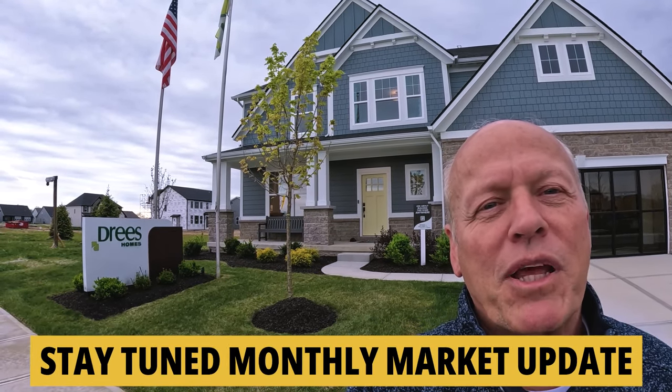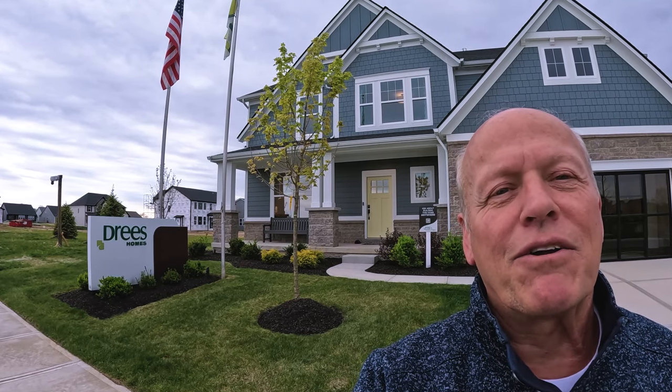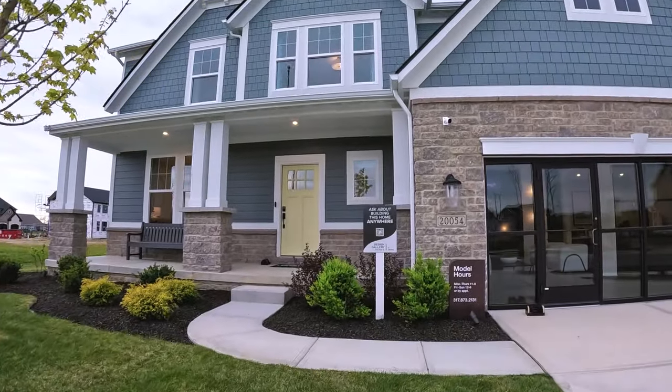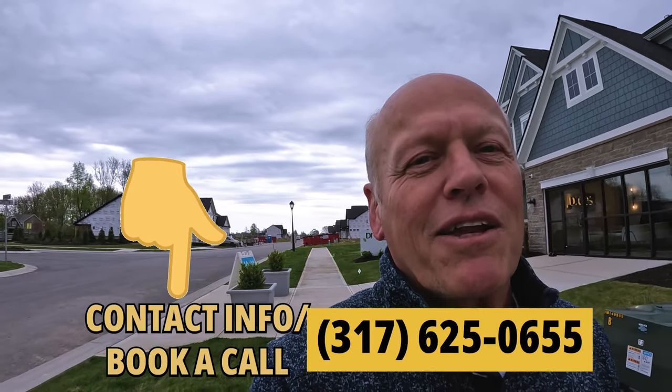We'll do a quick market update so you can find some actionable information to make your next deal a true success. They have a sign out here in front of this Drees home — they talk about asking about building this home anywhere. Probably 20% of my business is land sales, and I can help you work through all the zoning issues and other things that go into building a home on your own private lot. So if that interests you, hit me up in the comments section below.